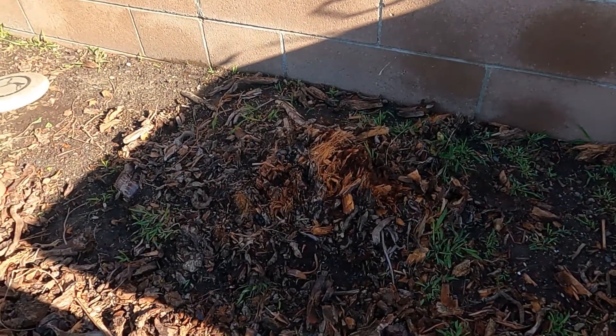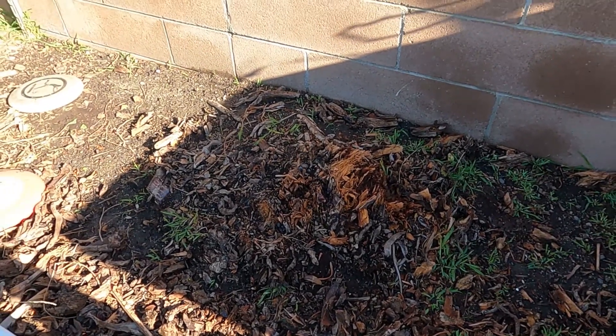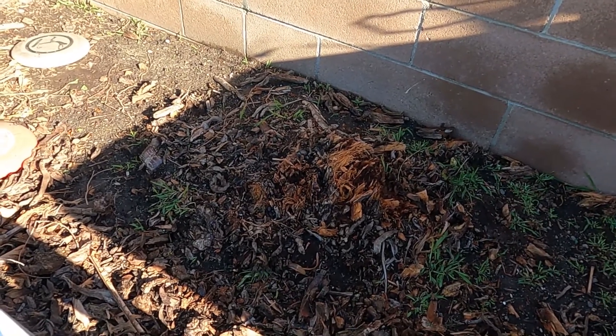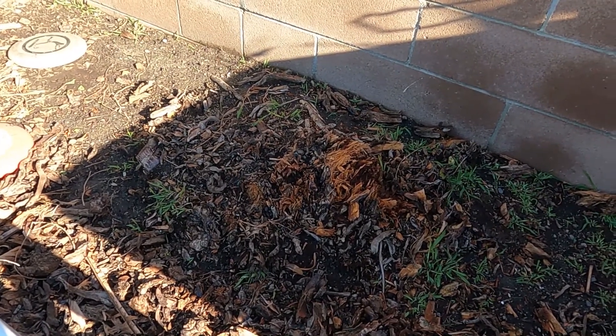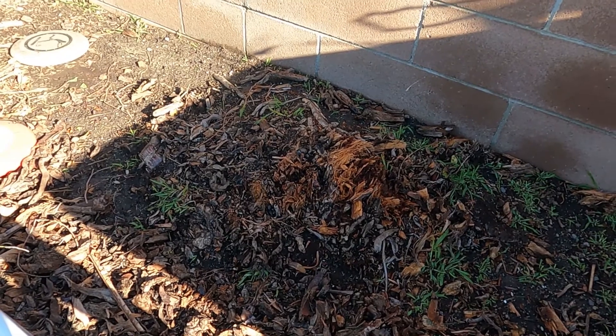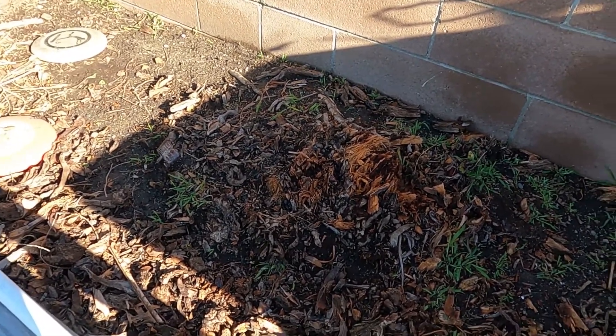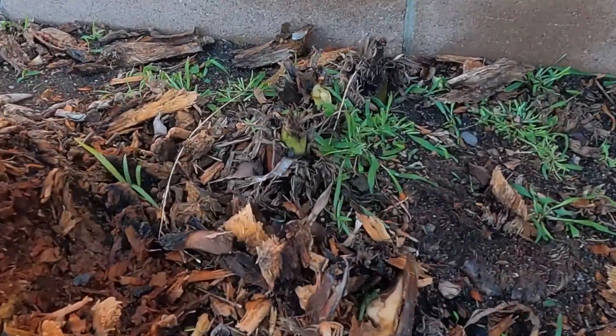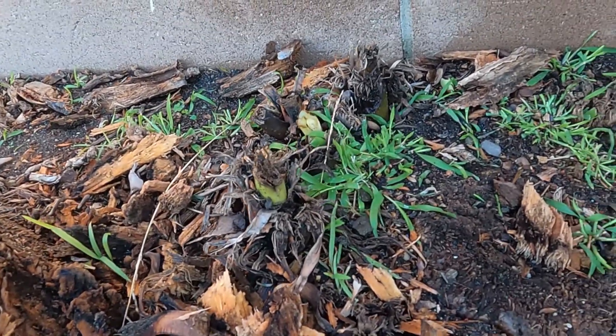The stump I need to take out — it's an old bird of paradise. You can see how big it was, but now it's coming out. It's still growing too — you can see it just keeps coming out.